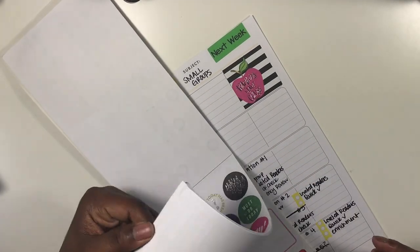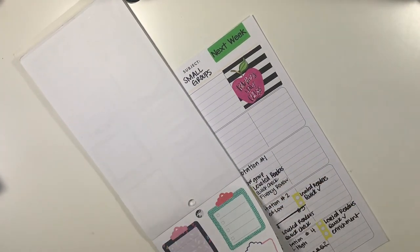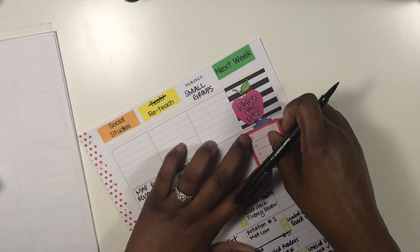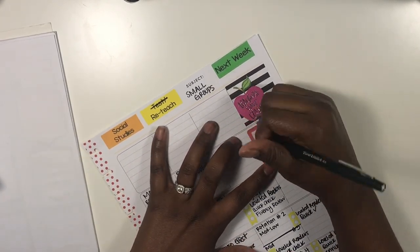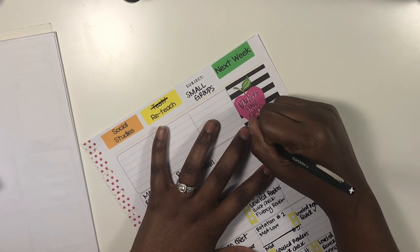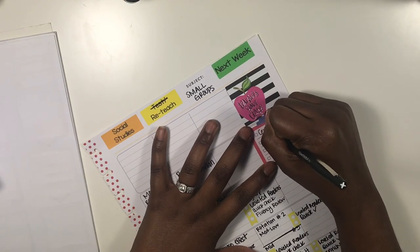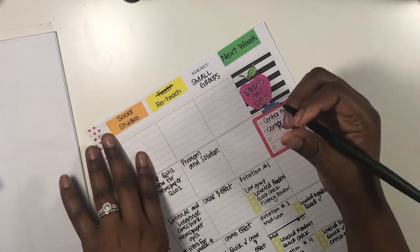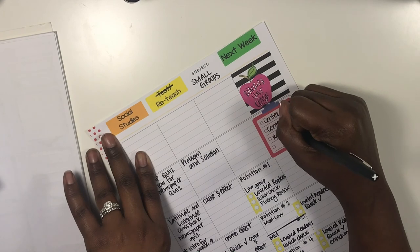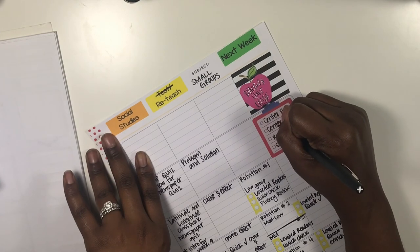I'm grabbing a box checklist sticker — I like this coral color. I'm placing it here so I can note the things I need to make sure I have ready: a center form, a center schedule posted, a review schedule, and a small group schedule.